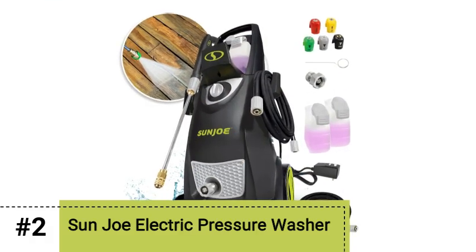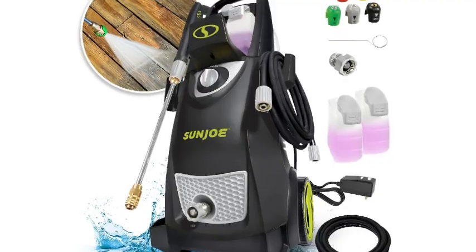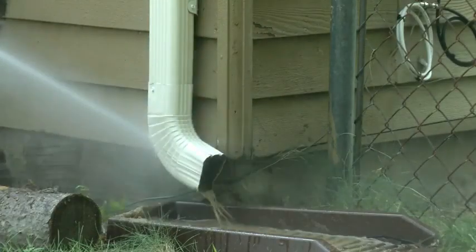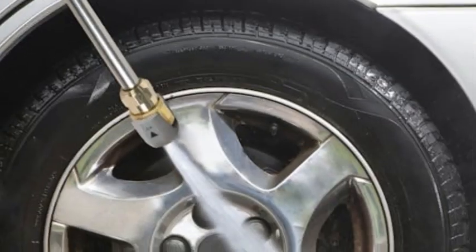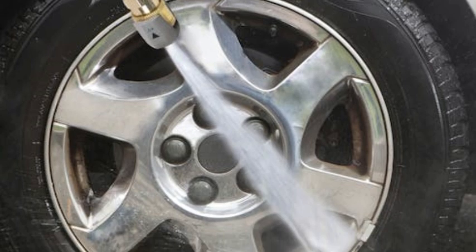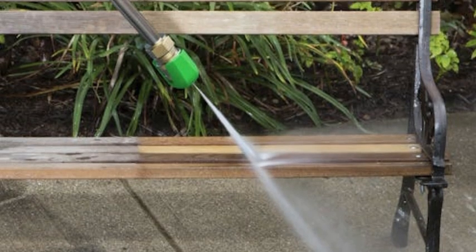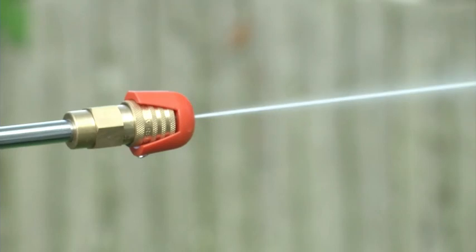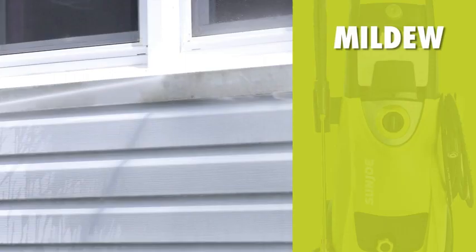Number 2: Sun Joe Electric Pressure Washer. Pressure washers can be expensive, but we found the reasonably priced Sun Joe Electric Pressure Washer to be a great option for anyone looking to keep costs down yet still get enough power to carry out common around-the-property cleaning tasks. We tested it on a wooden fence, a car, and a concrete walkway. In each case, it did a very good job of removing dirt, bird droppings, stains, decomposing yard waste, and other unpleasant grunge, with no damage to nearby surfaces.